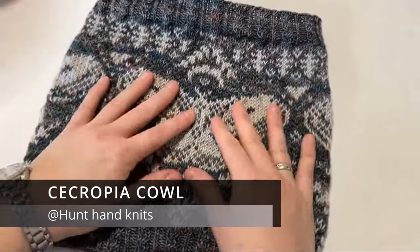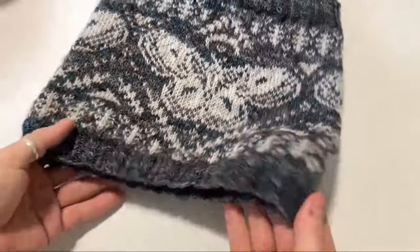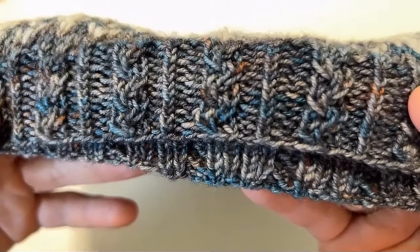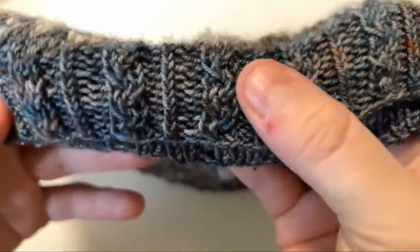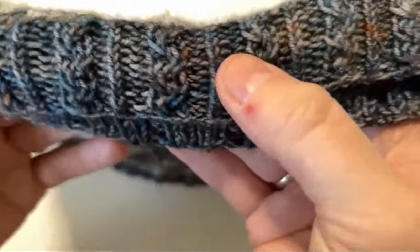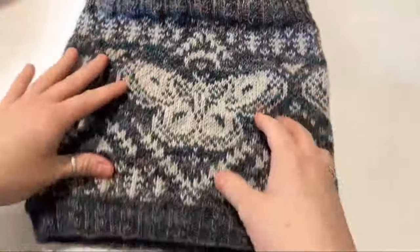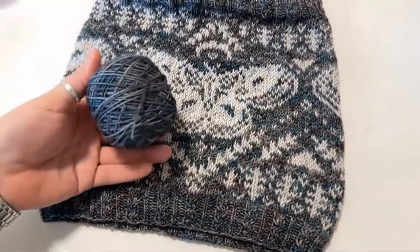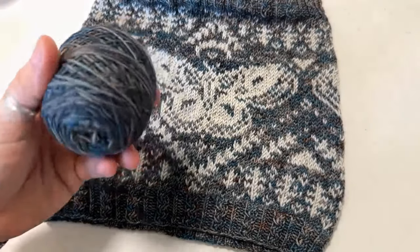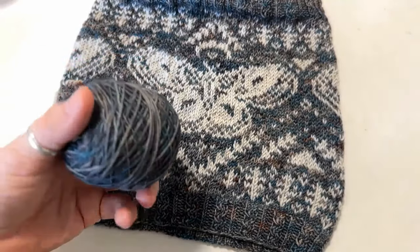Jeg har ikke fået den vasket endnu. Det er en lille smule besværligt, det her med at gå på krykker og skal vaske og alt muligt. Hernede i bunden og i toppen har den de her drejet ret. Og så har den sådan nogle snoninger, hvor man har tre masker i det hele - de to af dem bytter plads i hver sin omgang, så man på den måde får noget, der minder lidt om en snoning. Garnet er et håndfaget garn, som hedder Stormy Weather fra Painters Jarn - et garn, hvor der også er noget jagt i. Så det er et dejligt blødt garn.